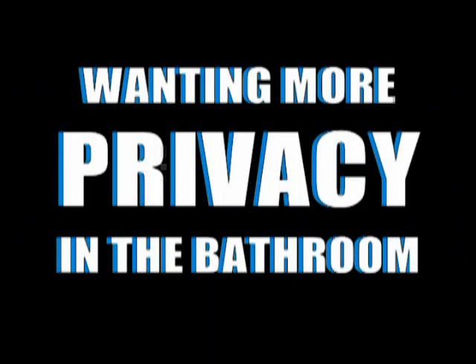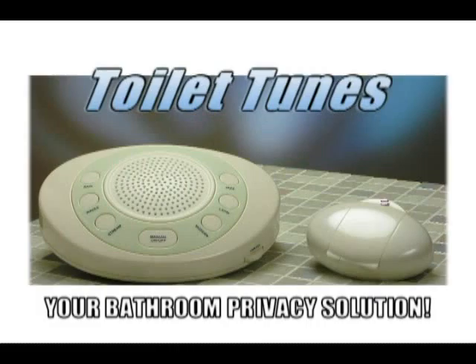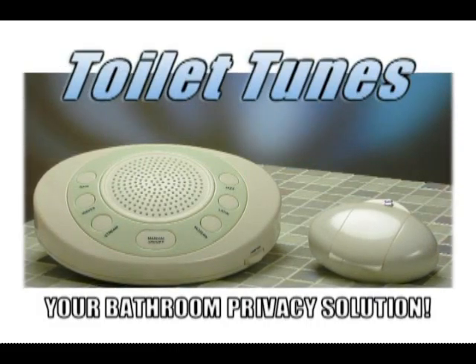If you're among the millions wanting more privacy in the bathroom, now you can have it automatically. I don't want anyone to hear me in the bathroom, not even my husband. Introducing Toilet Tunes, your bathroom privacy solution.